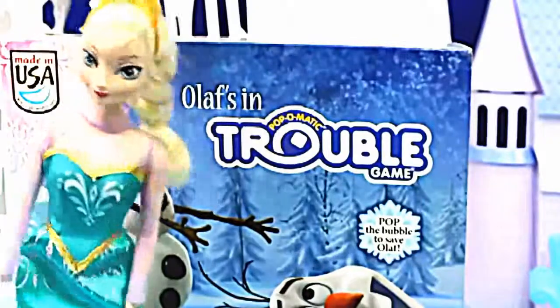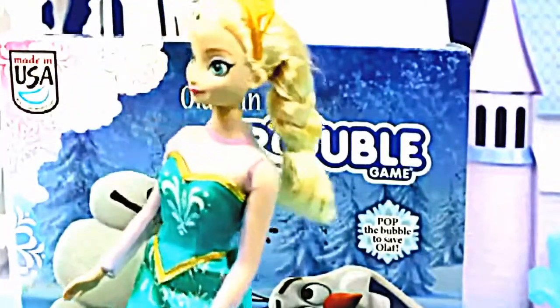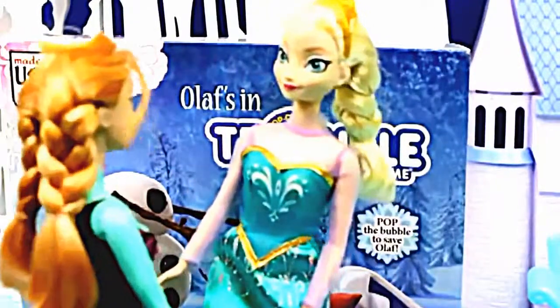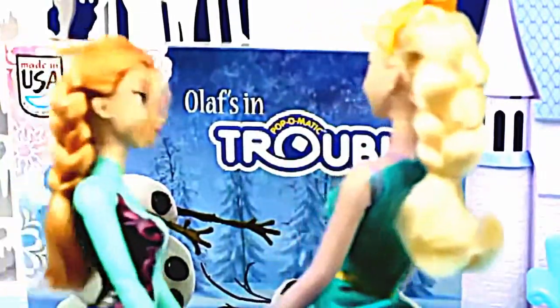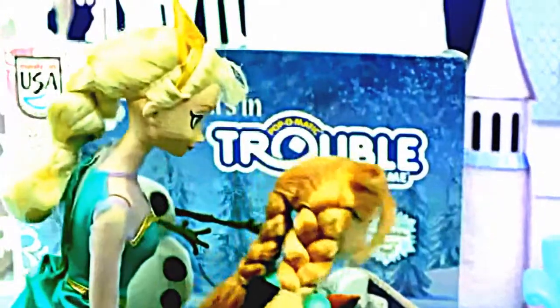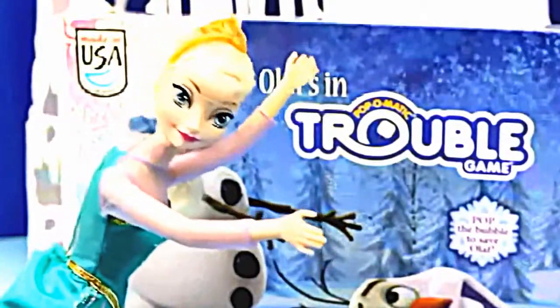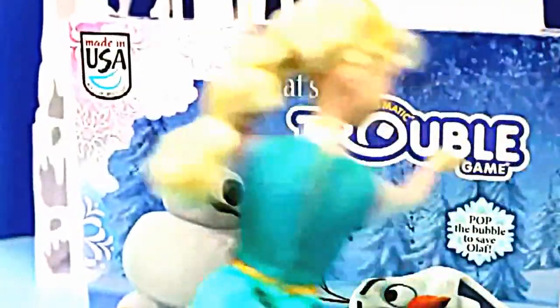Elsa: I've got a little surprise for you — I think you'll really like it. It's kind of like building a snowman but not. Anna: Elsa, what do you have to show me? Elsa: I just wanted to show you this brand new game I got! Anna: Wow, this is really cool — what's it called? Elsa: Olaf's in Trouble — Save Olaf! Anna: That seems like so much fun! You open it. Elsa: You bet! I can make snow with my frozen powers, make dresses and castles, and I can also open up boxes — so let's do this!